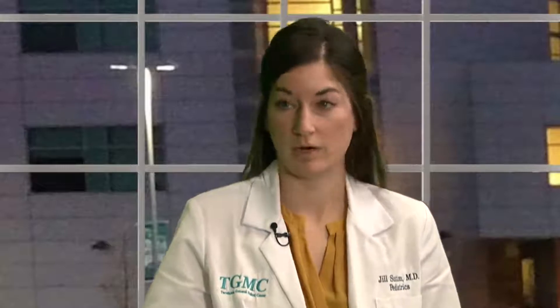Let's move on to cradle cap. I know my firstborn had it, and I didn't know what it was on her poor little scalp. Cradle cap is a flakiness of the scalp — there can be some redness involved as well. It's not harmful to the baby, but it can look very scary to parents. You can try washing the baby's hair more frequently, or use baby oil rubbed into the scalp and comb up the flakes using a fine-tooth comb or a cradle cap brush.